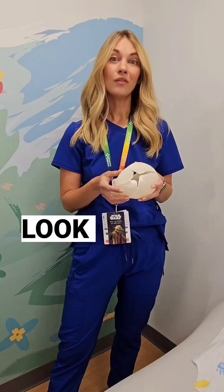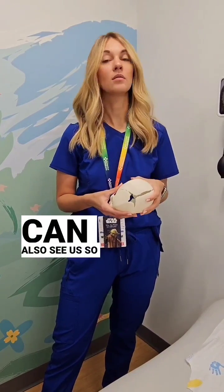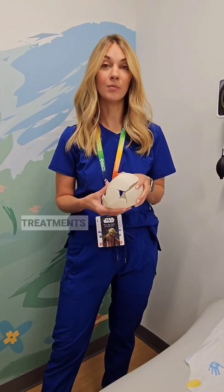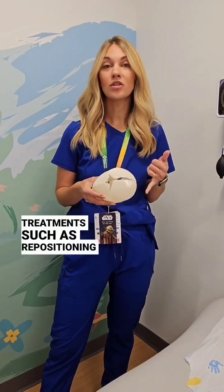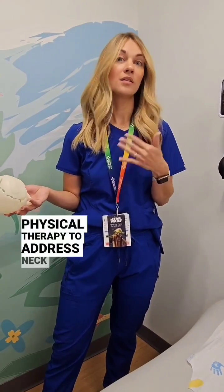These are things that your pediatrician is going to look for, but we're happy to help sort and work through. You can also see us so that we can talk about some non-operative treatments, such as repositioning in the home while you're feeding, and physical therapy to address neck range of motion.